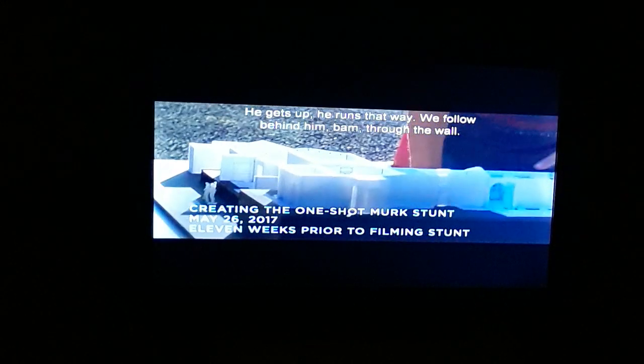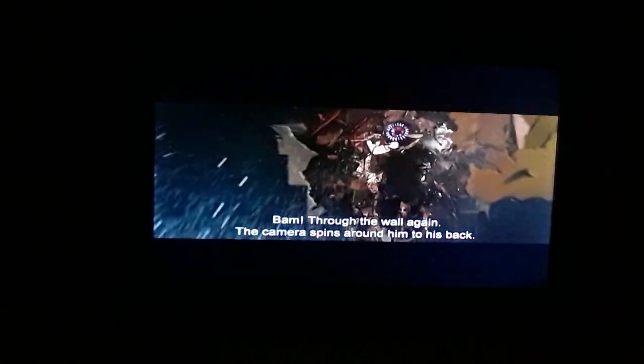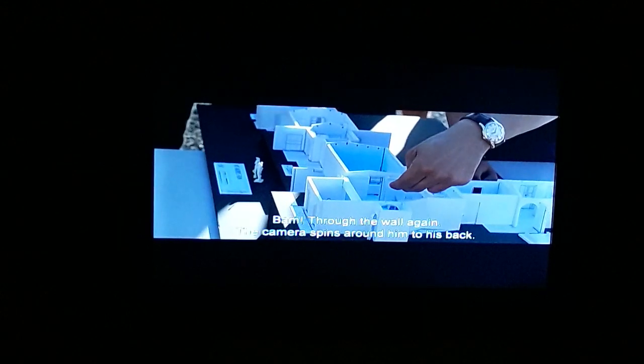Aquaman crashes down at the edge of the city. He gets up, he runs out, we follow behind him — bam, through the wall. Bam, through the wall again. The camera spins around him to his back.